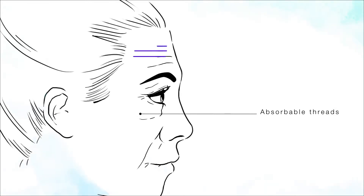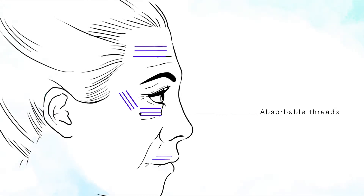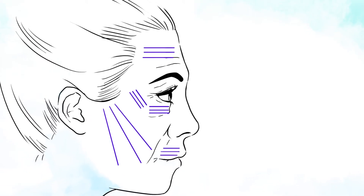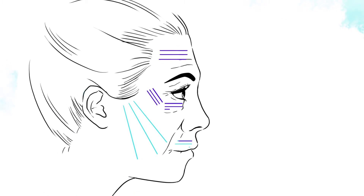It involves inserting and attaching absorbable threads beneath the skin, lifting slack tissue back to its original position and tightening it. This stimulates collagen production and connective tissue.